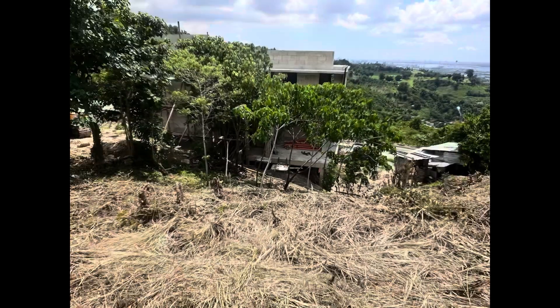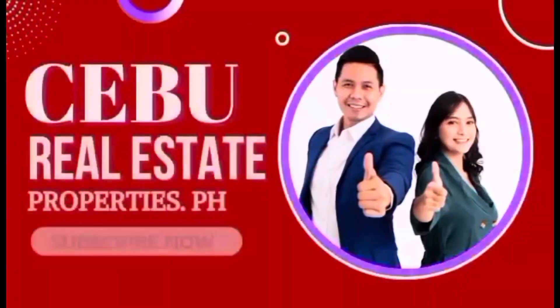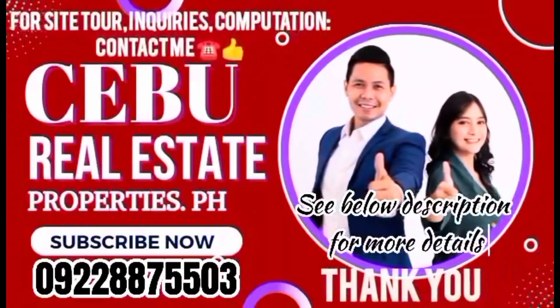Please like and follow us for more upcoming for sale properties, especially in Cebu. Thank you.